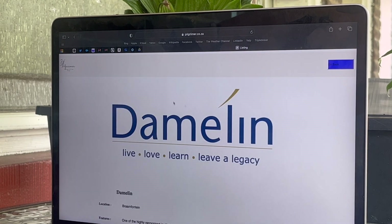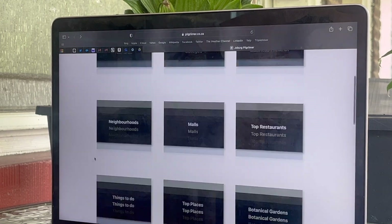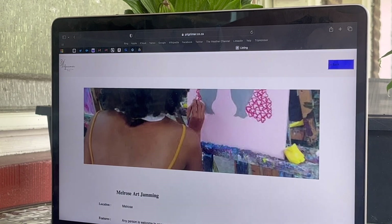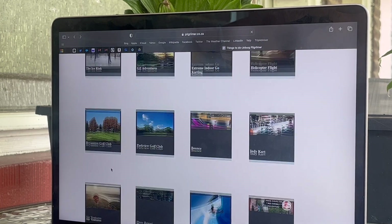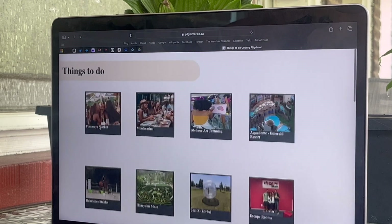They even have a college tab for anyone interested in exploring higher education. A lot of people who are interested in moving to South Africa reach out to me with questions about schools, neighborhoods, and day-to-day life, so I really feel like the Pilgrimer is a great resource to help you navigate all of that.